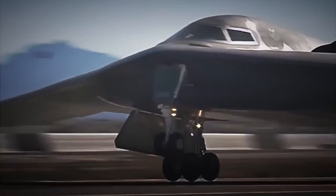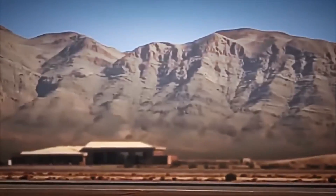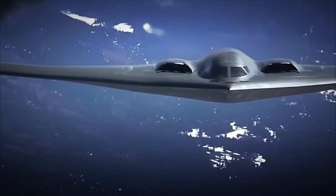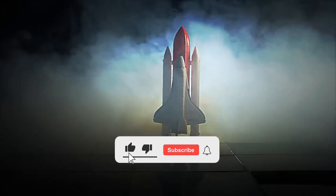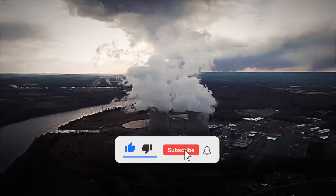Did you imagine this entire process? Do you think these weapons should continue to exist? Let us know your answer in the comments. And if you liked this video, don't forget to like, subscribe, and hit the bell icon so you don't miss the next factory tour.